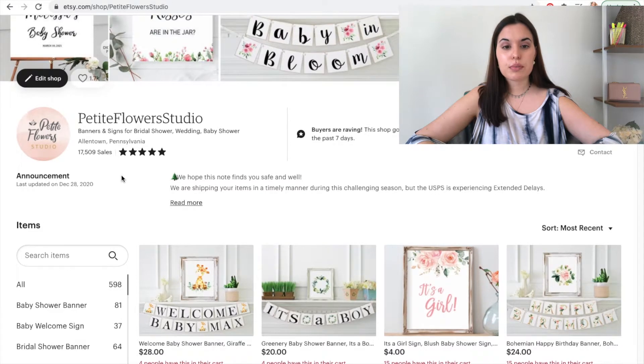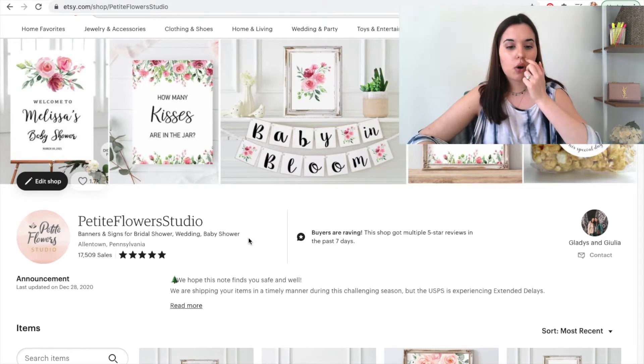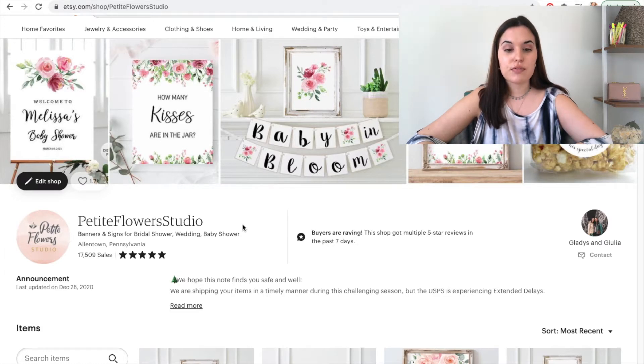So let's start from the very top. The very first thing I suggest that you do that will help with your SEO is have a little headline of what you sell and what your niche is. On ours, we say banners and signs for bridal shower, wedding, and baby shower. You have 55 characters for this section, so definitely use up this space. It will definitely help with your SEO.